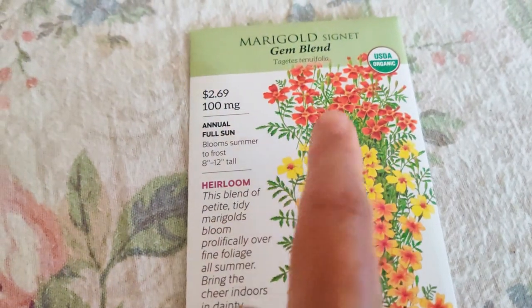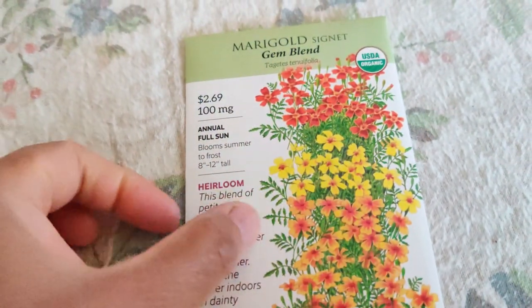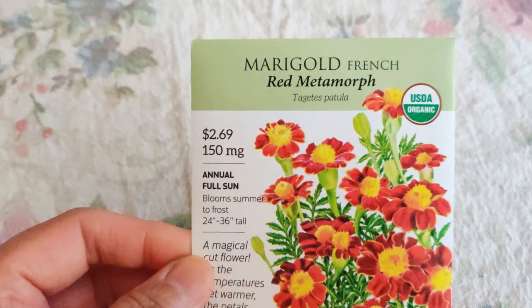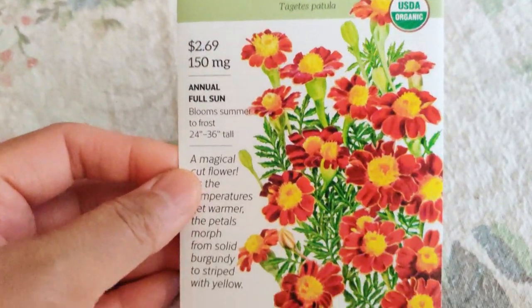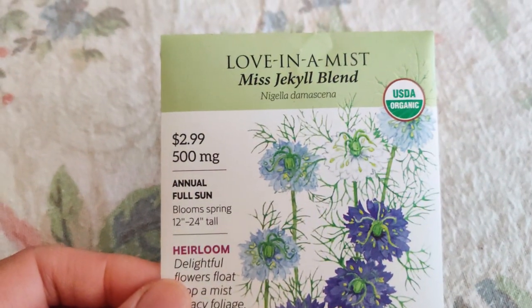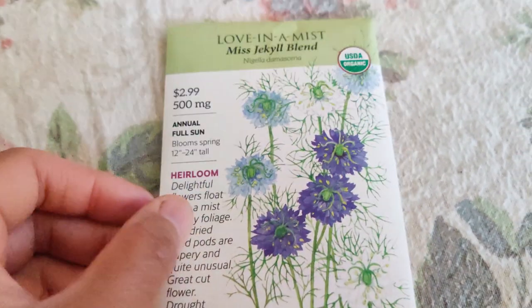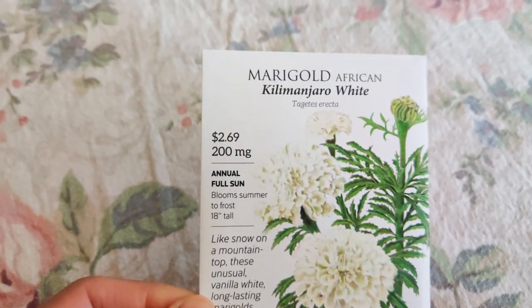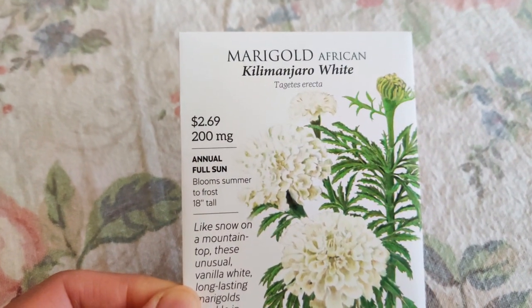Here's the Marigold French Red Metamorph — it looks so pretty. And I like this Love-in-a-Mist Miss Jekyll Blend — it has lighter blue, purplish darker blue, and white, so I love that it's multicolored. This one is the African Marigold Kilimanjaro White.